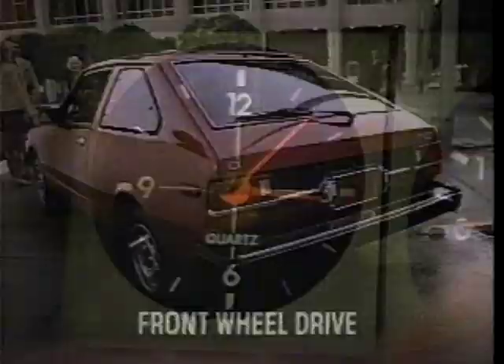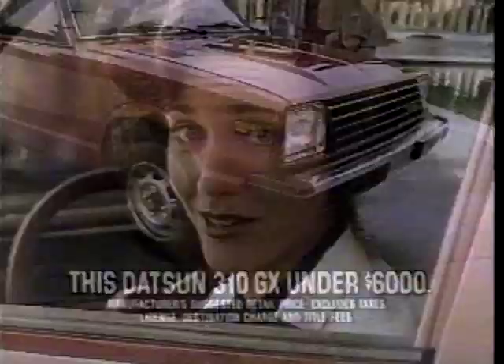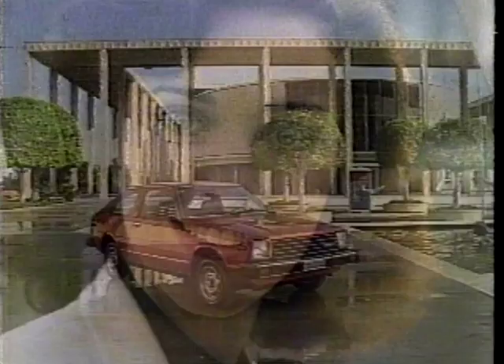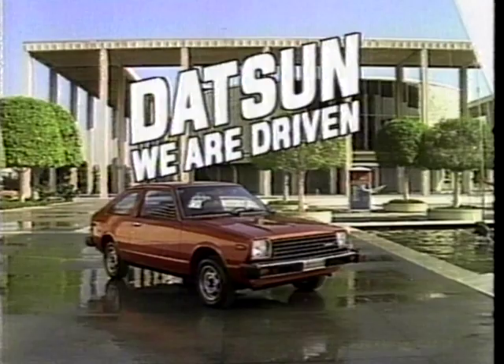Can you guess the price of this new Datsun 310 GX? Looks loaded — pure bucket seats, fully reclining, plush carpeting, four-speed stick, quartz clock, and front-wheel drive. It's even got an AM/FM radio. I'd say this car would cost me a bundle. Uh-uh. This Datsun 310 is sticker-priced under $6,000. How do you do it, Datsun? Datsun, we are driven.